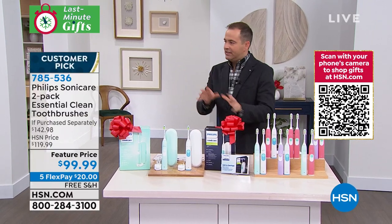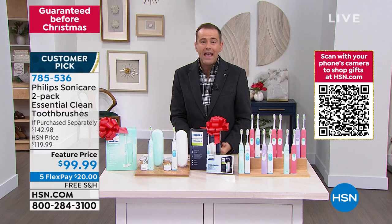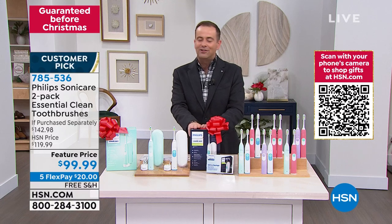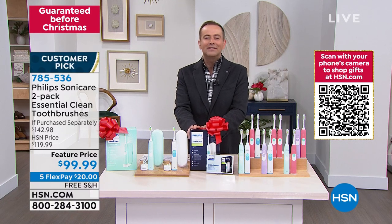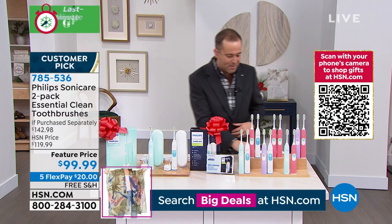Still to come after this, a special delivery. And then for the first time in four years, a grab it. But talking of grabbing it, we better grab this because there's only 1,000 left. If you missed out a few weeks ago, the number one name in sonic technology is Philips Sonicare.